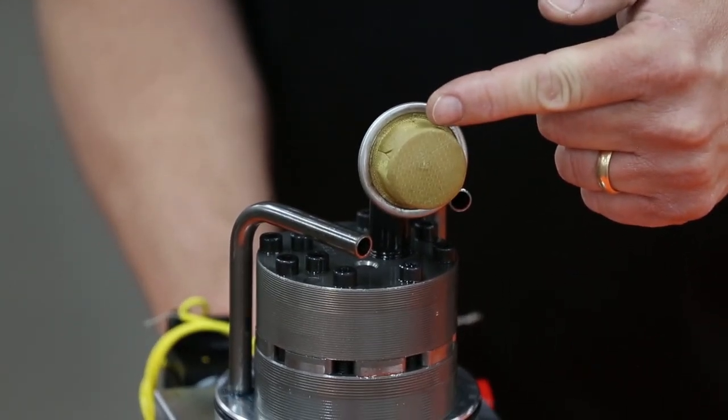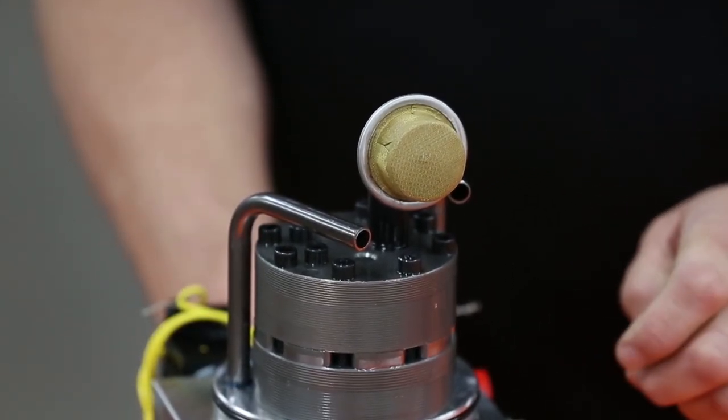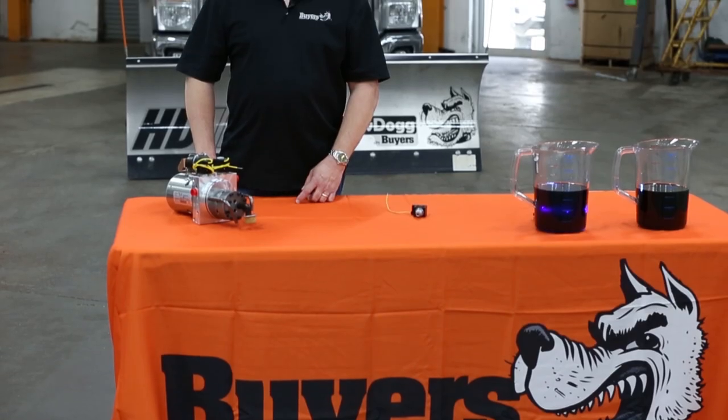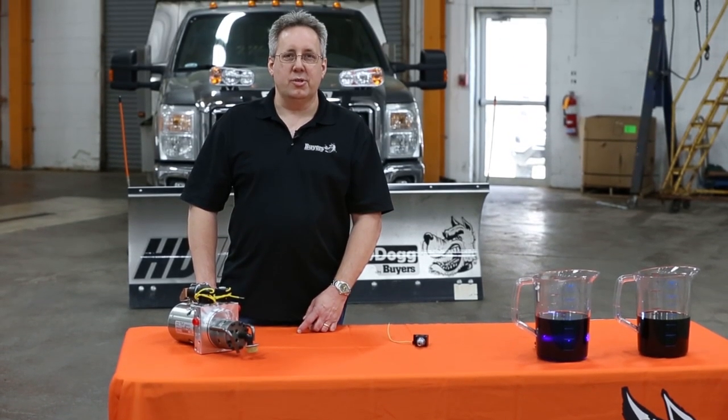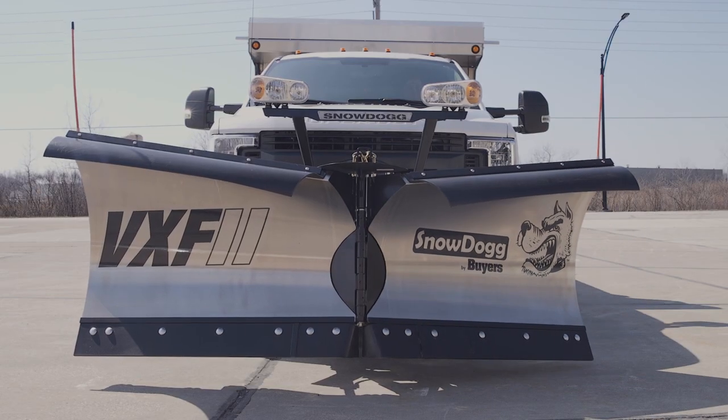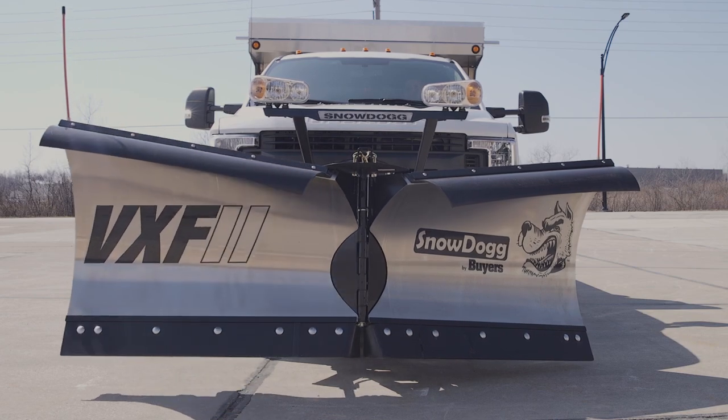Worst of all, contamination can clog up your strainer. A clogged strainer leads to something called cavitation. If your system is making a high-pitched whining noise, it's a good chance that you have a cavitation problem. Cavitation causes micro-implosions, which can reach up to 6,000 degrees Fahrenheit. Obviously, this is not good for the life expectancy of the components.